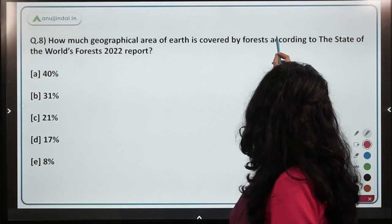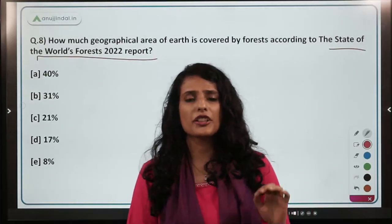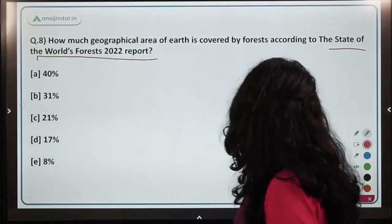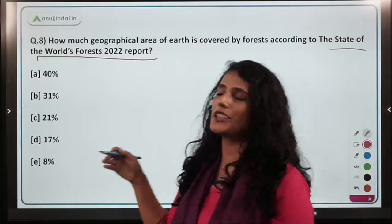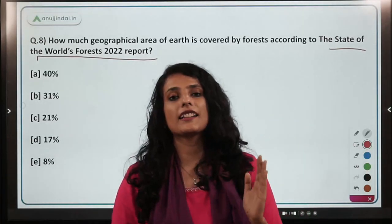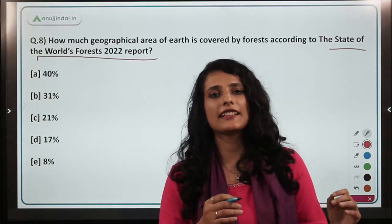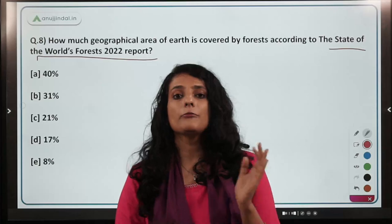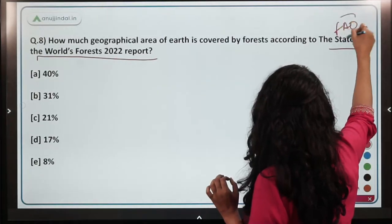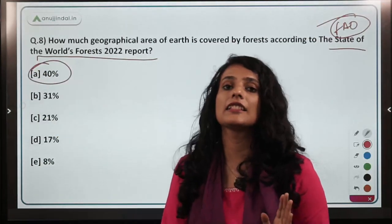The next question asks: according to the State of World's Forests 2022 report, how much of the earth's geographical area is covered by forests? This report is published by the Food and Agriculture Organization, a specialized UN agency headquartered in Rome. The correct answer is 31% — 31% of the earth's geographical area is covered by forests.